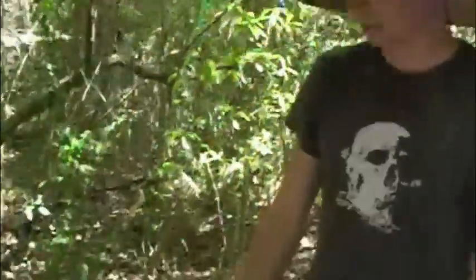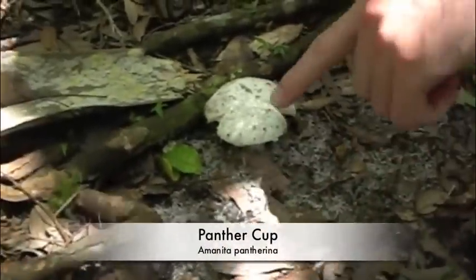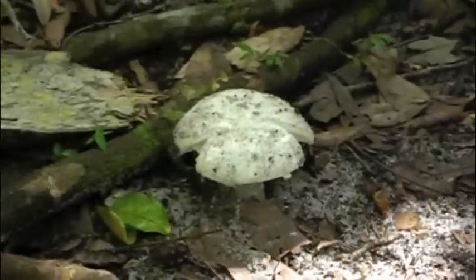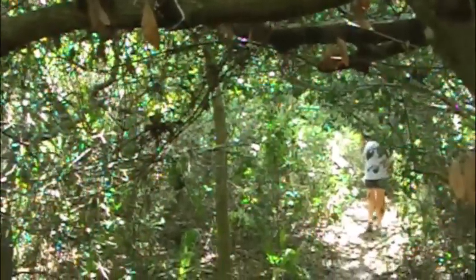This mushroom looks like an Amanita panthera. It has gray scales on the top and is incredibly poisonous — even more so than the jack-o-lantern mushroom that we saw previously. The tunnel of shadow.